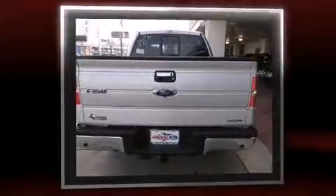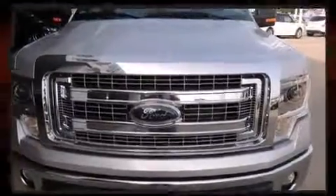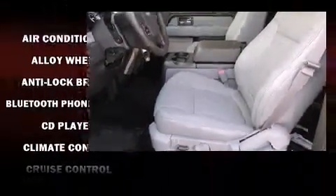Four-wheel drive allows you to go places you've only imagined. A wealth of standard features mean that you no longer have to sacrifice, such as remote keyless entry, a tachometer, a trailer hitch, and more.